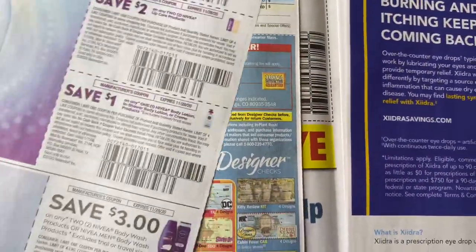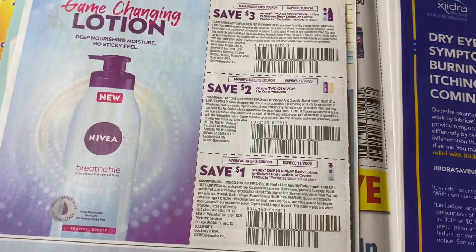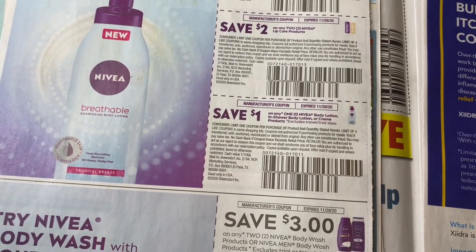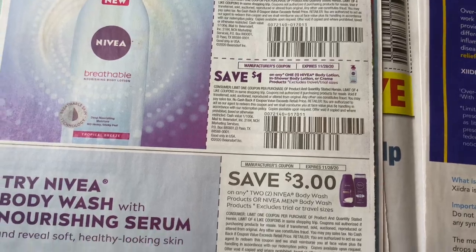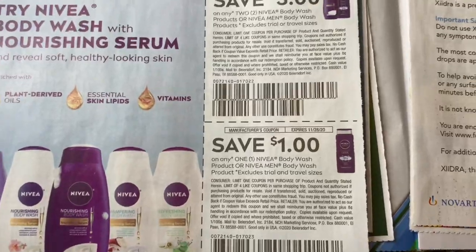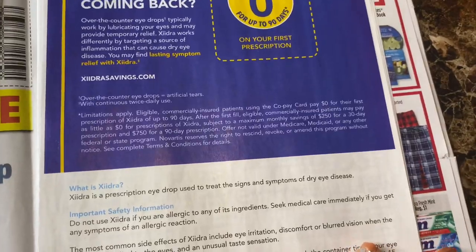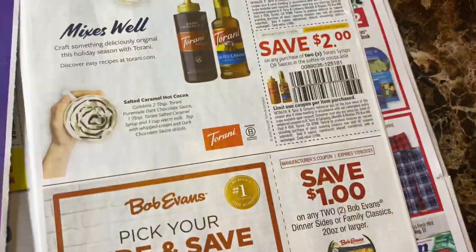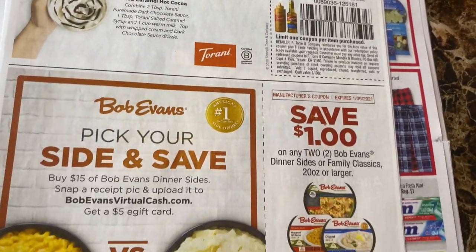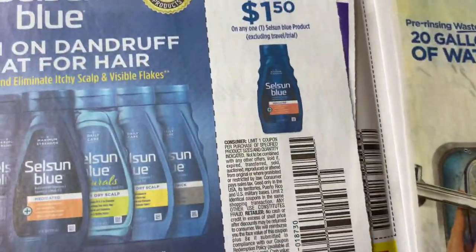Nivea coupons: $3 off two, $2 off two, Nivea Lip Care, and $1 off one body lotion or cream products. $3 off three Nivea. I like Nivea products — I usually put those in my gift baskets for Christmas. So we got some new Nivea coupons.